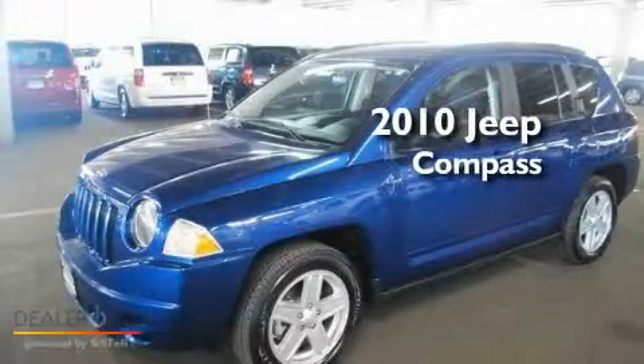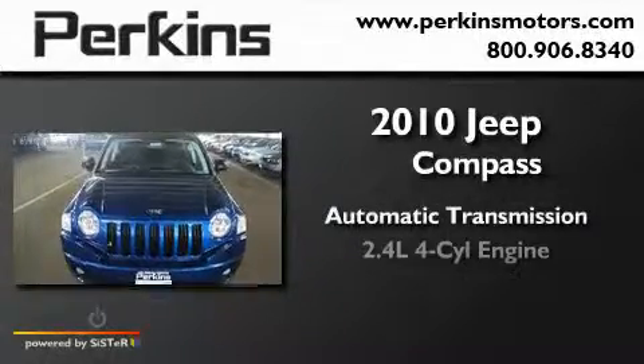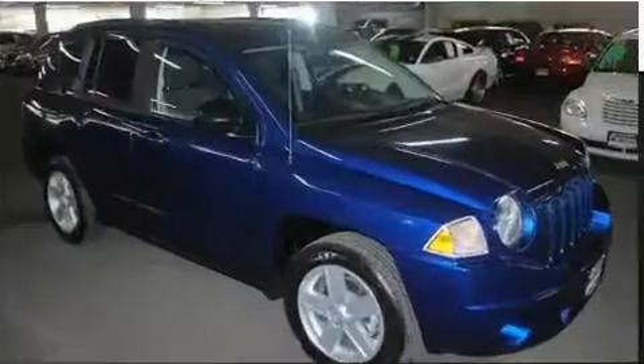This is a 2010 Jeep Compass. This crossover has an automatic transmission, an inline four-cylinder engine, and four-wheel drive.